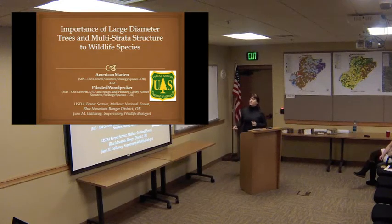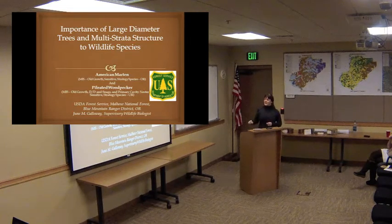One of the other species I'm going to focus on is the Pileated Woodpecker. The Pileated Woodpecker is our largest North American woodpecker, unless you believe we still have ivory-billed woodpeckers, which some people do. It is the Woody Woodpecker.